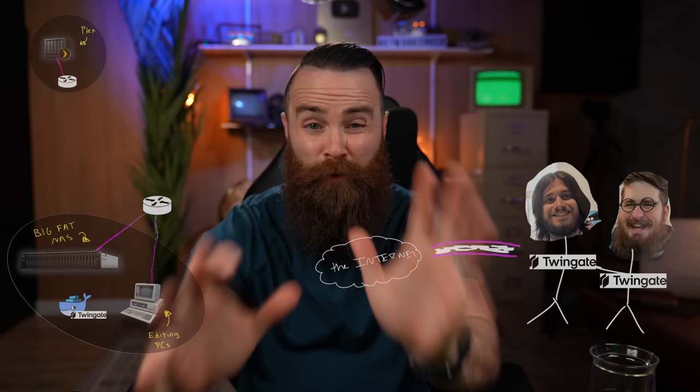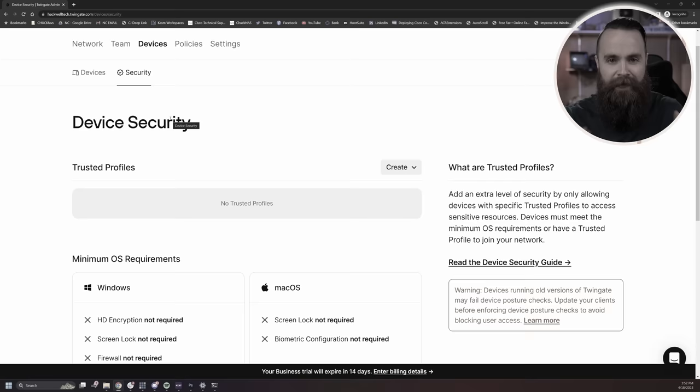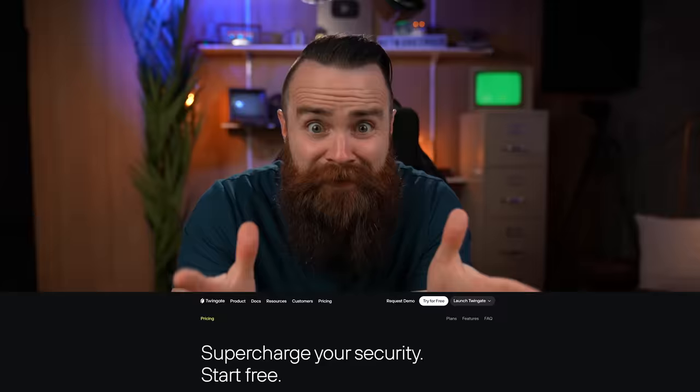I have granular control on what each person on my team can access. I can say you can only access this machine on this port and that's it. I can even control what devices they're allowed to use — like I could say they can use iPhones but no Android. And if they're using Windows, I can require antivirus and firewall settings, and if they don't have them, they can't connect. And the crazy part — this is free for up to five users, which covers my business.